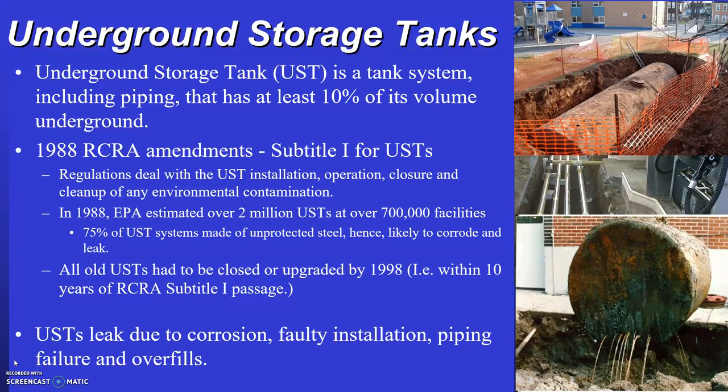Switching gears, another part of waste management is dealing with the storage of fuel or other materials in tanks — either above-ground or underground storage tanks. In 1988, the RCRA law originally passed in 1976 was amended to include requirements in Subtitle I for underground storage tanks.